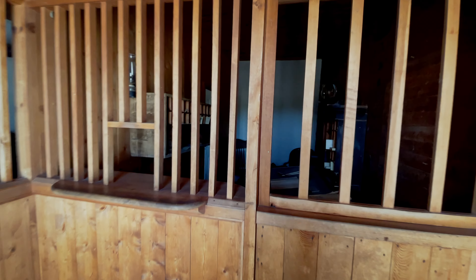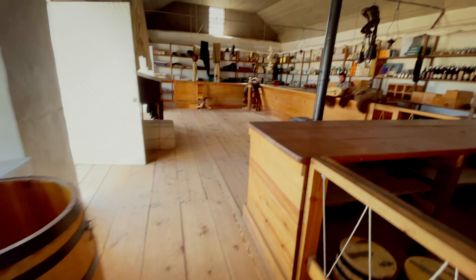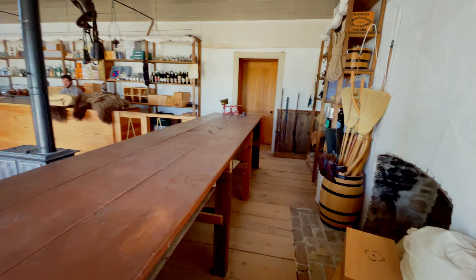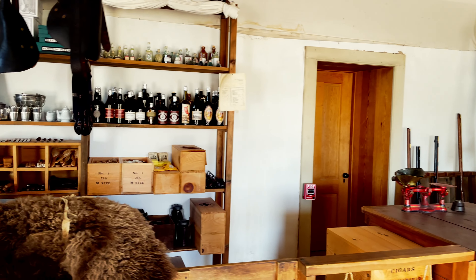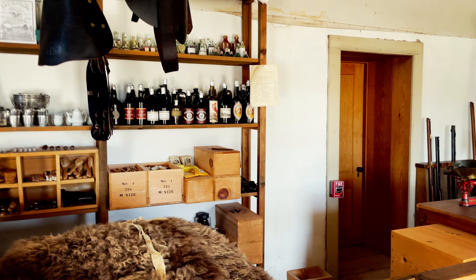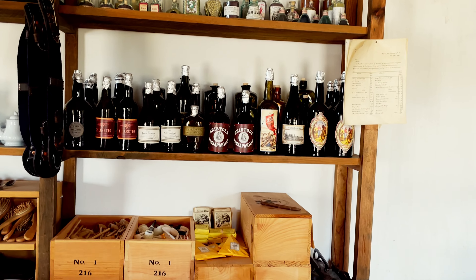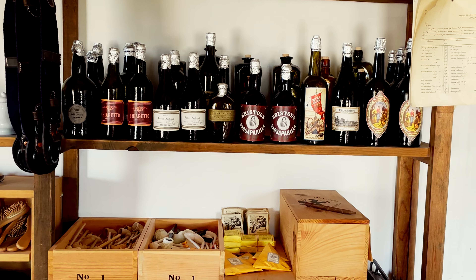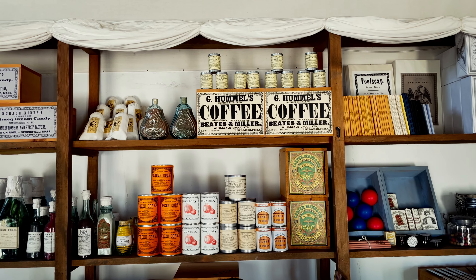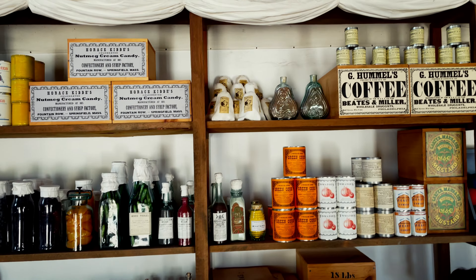Here's the base post office. That is the general store — welcome to the Post Trader's store. It's your Walmart back then. This was a privately owned and run store, contracted to be here through the war department. Are these authentic labels over here? Everything's reproduction, but yeah.